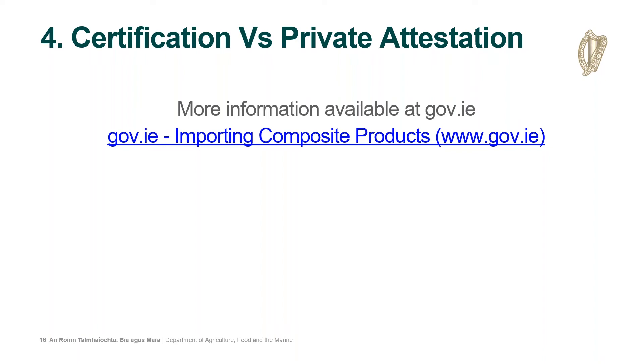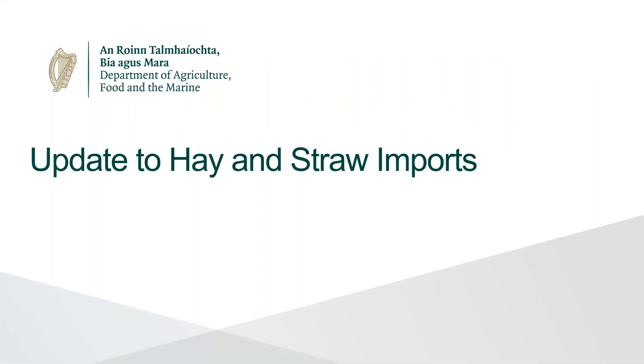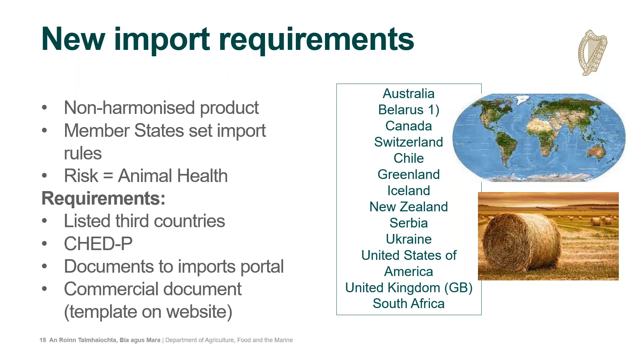Moving to the first of the other policy updates: hay and straw imports. Hay and straw are non-harmonised products, meaning there is no set EU certification or rules, but they are listed under Regulation 2021/632 — our positive list — which means national rules must be applied to their imports. The risk related to these products is the possibility of transmissible animal disease, so they can only be imported from certain low-risk third countries with a high health status. That list is available on screen and on our webpage under hay and straw imports. Normal conditions apply: submission of a CHED on TRACES, pre-notification, and uploading of relevant documents to the imports portal.